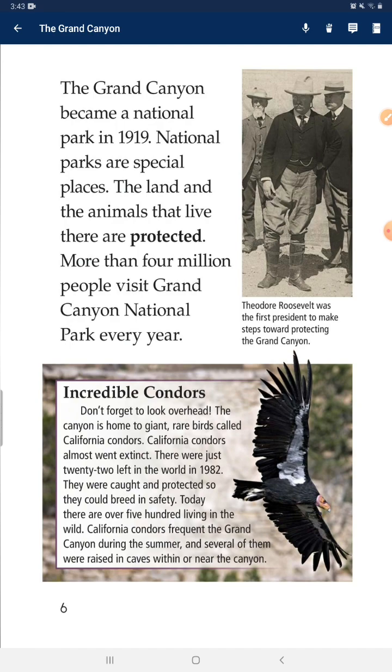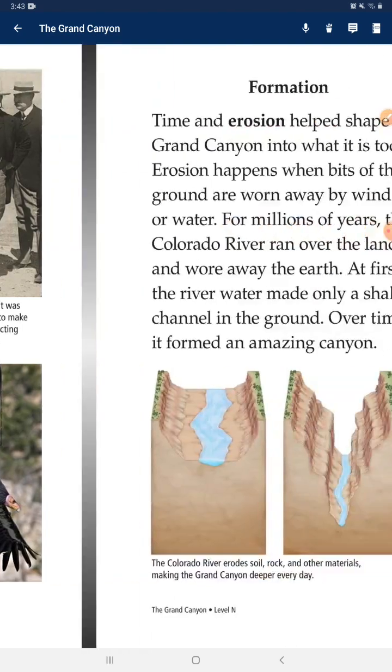The canyon is home to a rare bird called California Condors. California Condors almost went extinct — there were just 22 left in the world in 1982. They were caught and protected so that they could breed in safety. Today, there are over 500 living in the wild. California Condors frequent the Grand Canyon during the summer, and several of them were raised in caves within or near the canyon.